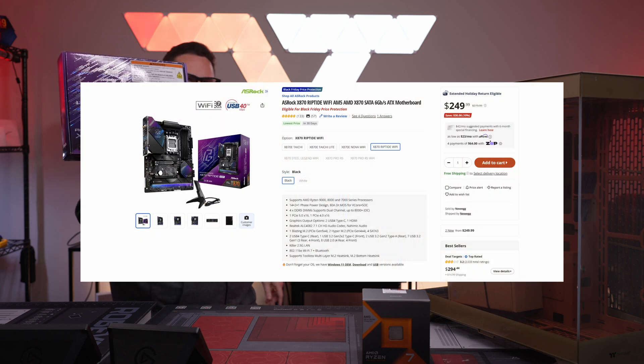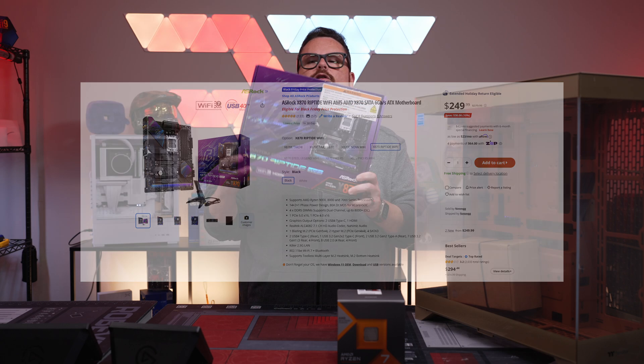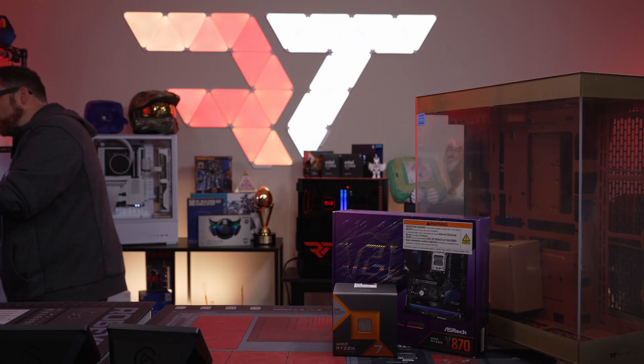I'm actually really excited — GT Beekerman and I actually decided to do an X870 board. We're using a brand new X870 board; the X870 was the newest chipset, it launched after the 9000 series. We are going all AMD.